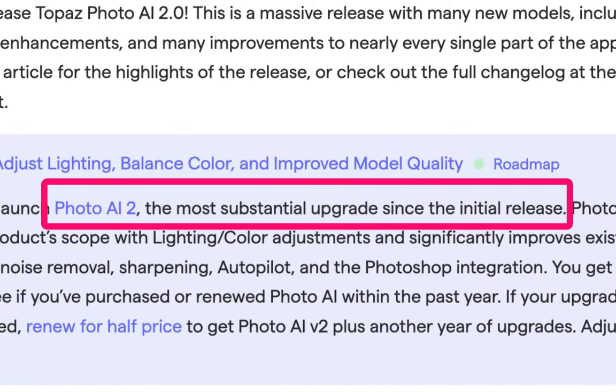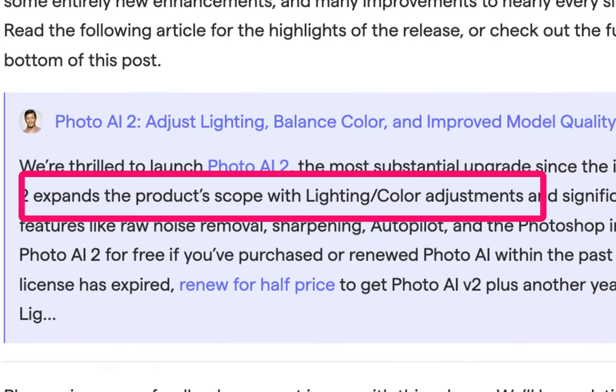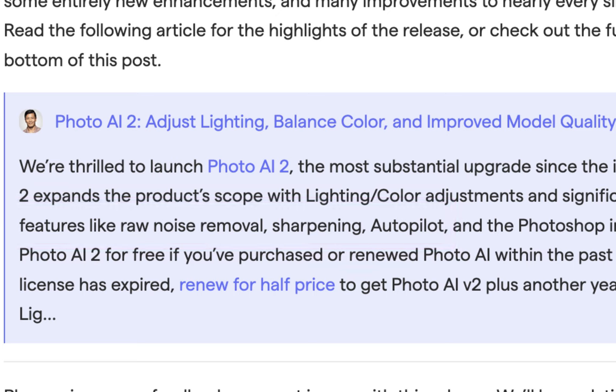Photo AI 2 expands the product scope with lighting and color adjustments, and significantly improves existing features like raw noise removal, sharpening, autopilot, and the Photoshop integration.